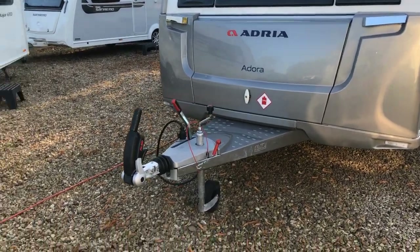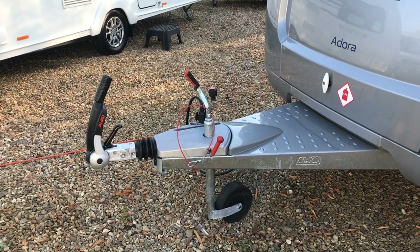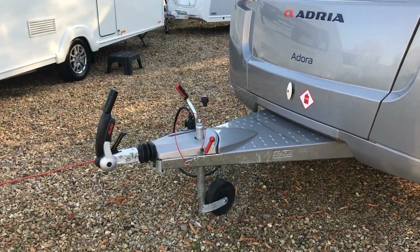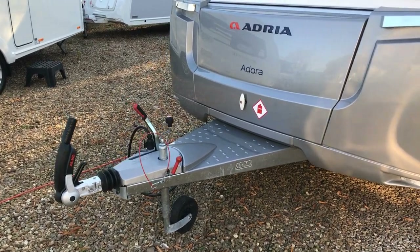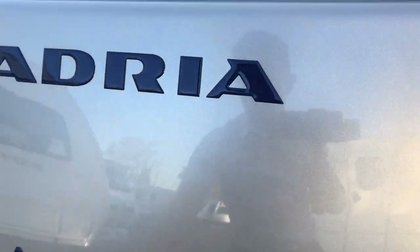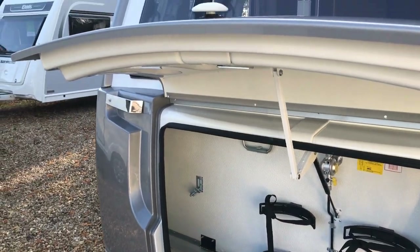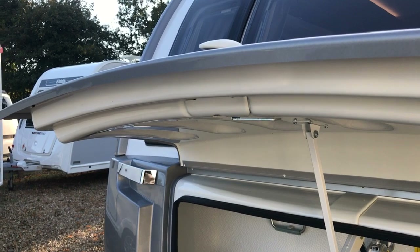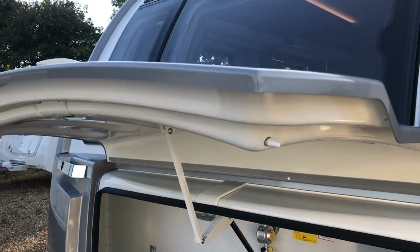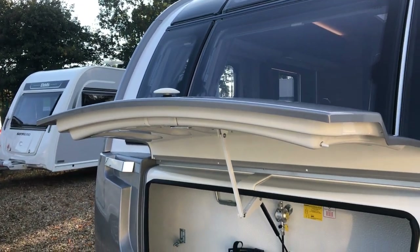Starting at the front, it's got Adria's traditional long A-frame. Not only does this help to increase tow stability, but it also allows you to fit a bike rack as well. You've got a large full-width front locker. On all of Adria's front lockers you've got three-point locking, so you've got a lock in the centre and then a lock on either side, which just helps to keep your gas locker nice and secure.